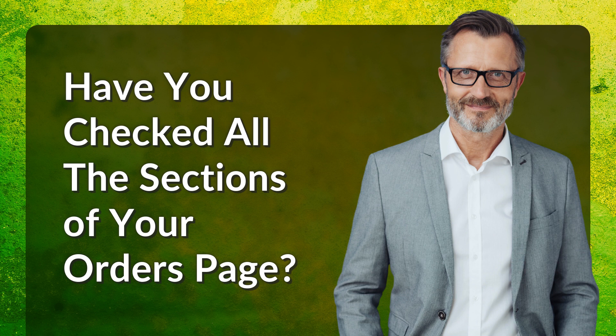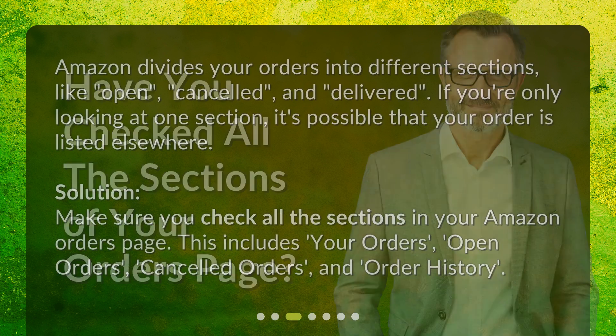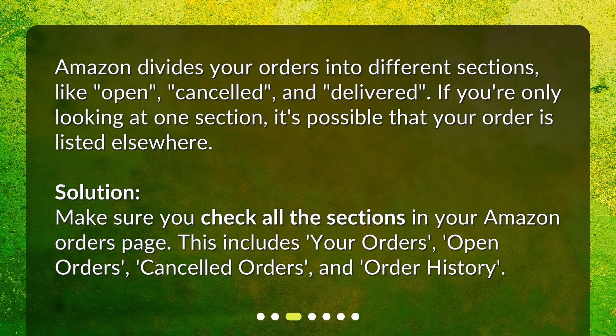Have you checked all the sections of your orders page? Amazon divides your orders into different sections, like open, cancelled, and delivered. If you're only looking at one section, it's possible that your order is listed elsewhere. Solution: Make sure you check all the sections in your Amazon orders page. This includes your orders, open orders, cancelled orders, and order history.